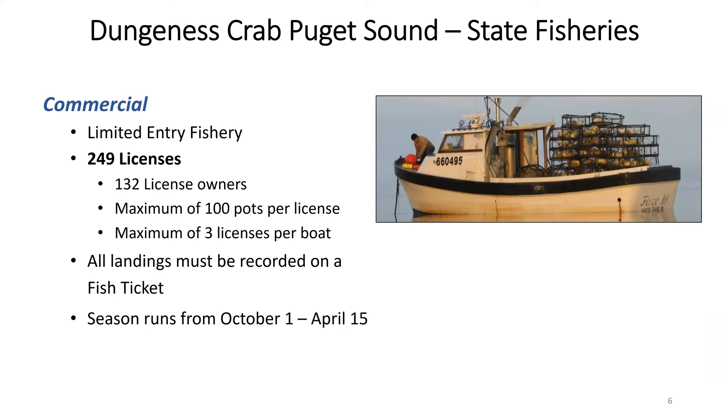For the state commercial Dungeness crab fishery, it is a limited entry fishery, meaning there are a fixed number of licenses and participants. For Puget Sound, there are 249 state commercial Dungeness crab licenses. There is the ability to stack up to three licenses per boat, which works out based on the current breakdown to 132 different license owners with licenses stacked on the same boat.